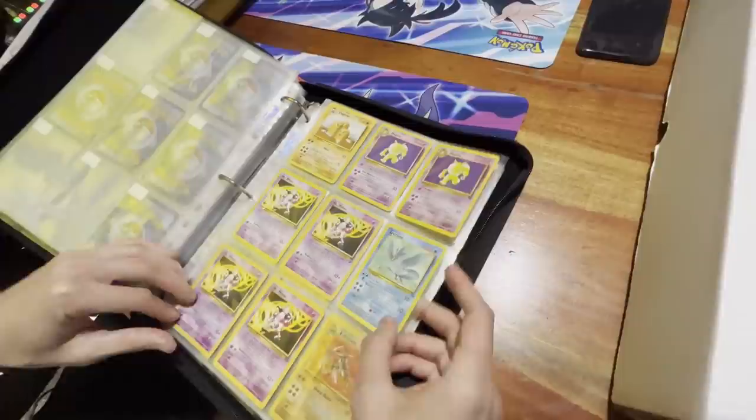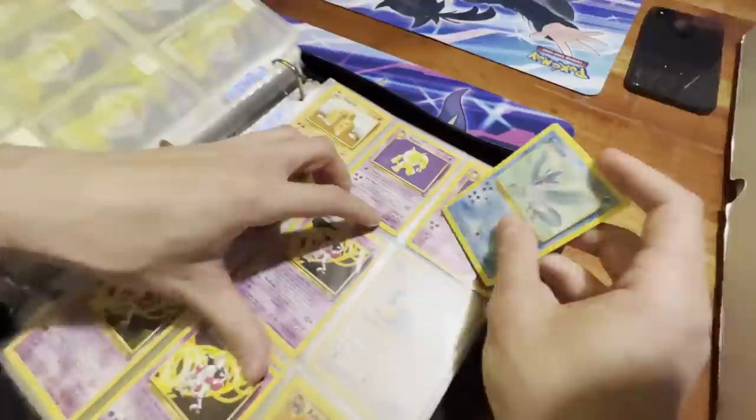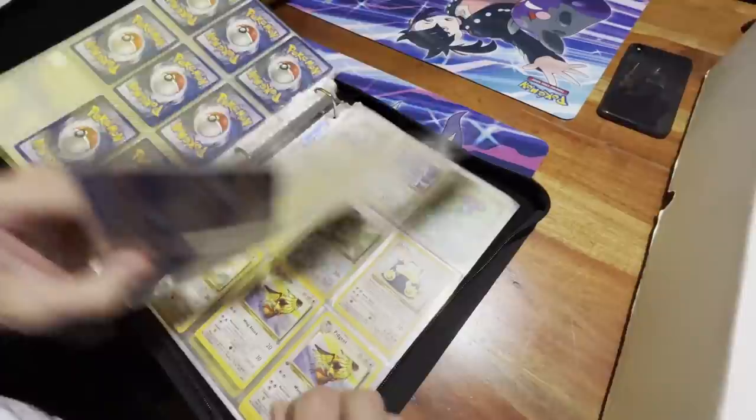All of a sudden out of nowhere we got some older vintage cards here — those are in better shape than the other book. Let me check — look at this Articuno right here. The centering is really nice on it. Very, very cool.